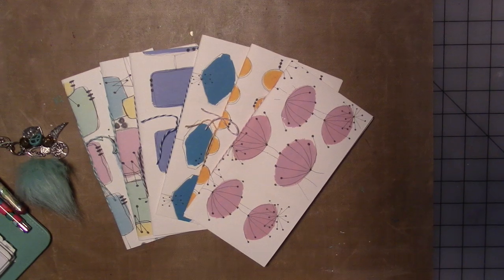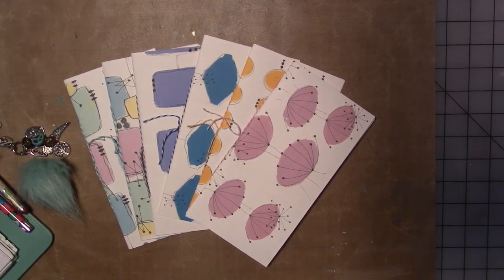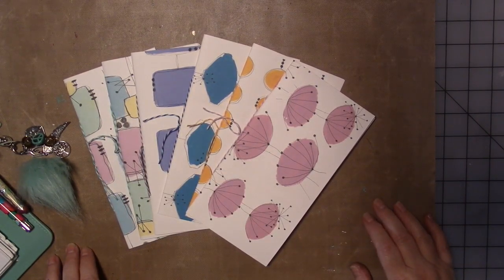Hey guys, welcome to January 2019. I hope you all had a happy holiday and that you didn't get too stressed out. So this year for my product line and my designs and my design teams, I really couldn't get past the idea of doing something 50s inspired and atomic age inspired. We are calling it Modern Atomic.